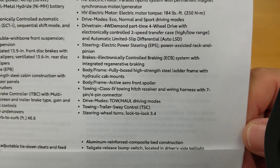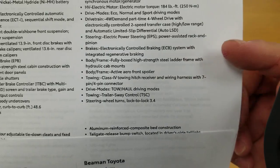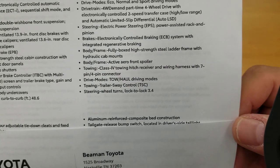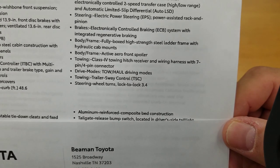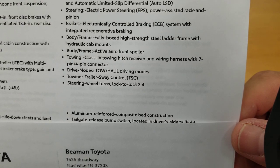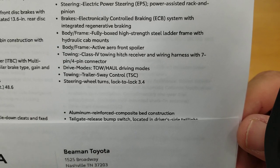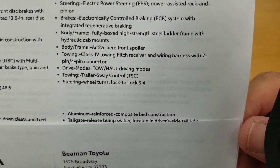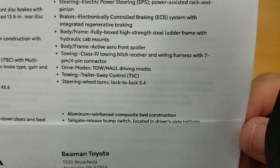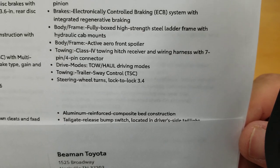You have electronic power steering and electronically controlled braking with regenerative braking, which recharges the battery as you brake. The frame is a fully boxed high-strength steel ladder frame with hydraulic cab mounts — the strongest setup, and it makes the cab ride even softer. These trucks can definitely tow. You also have an active aerial front spoiler that drops down for aerodynamics.